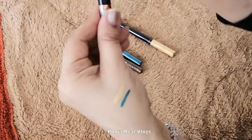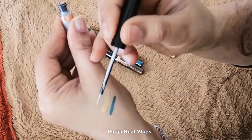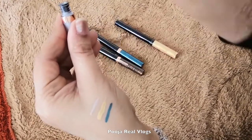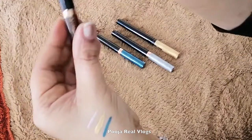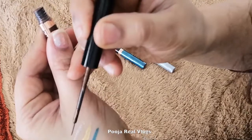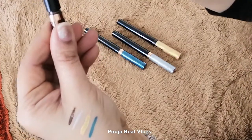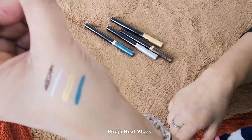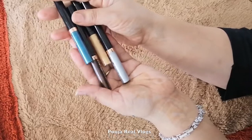So I can show you the swatches. This is the glitter eyeliner — but it also has a matte finish, so it is very beautiful on your eyes. Friends, I want to tell you that this is not a sponsored video and this product is my own. I have purchased it from Amazon. So I thought I would share it with you too. So if you are looking for a glitter eyeliner, this will be a very easy choice.